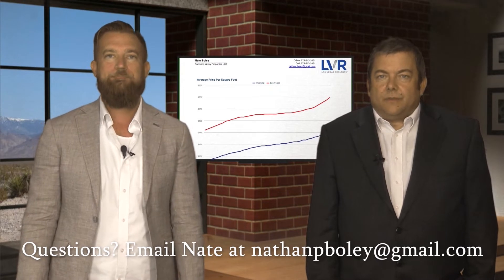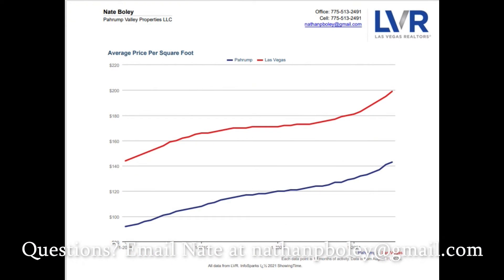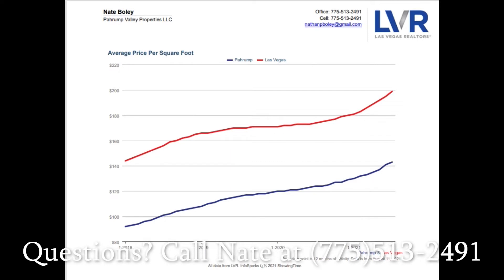Time on market has actually gone down quite a bit. When I pulled it up last week, it was 24 days in Vegas and 27 days in Pahrump. Granted, it takes roughly 24 to 30 days to close a loan, so you're looking at maybe three or four days of actual market time. Most places are still going within three or four days if they're priced right and there are no hassles.